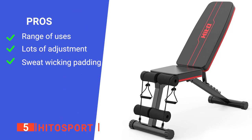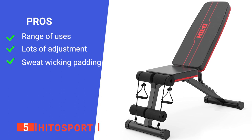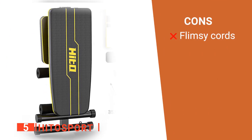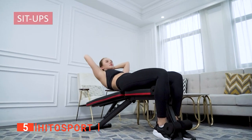Its pros are: it's a very versatile unit, it has a range of adjustment settings, and its upholstery design keeps you cool. However, the included bungee straps feel relatively weak. The Hitto Sport is great for beginners looking to make the most out of every workout.